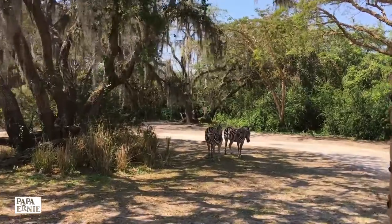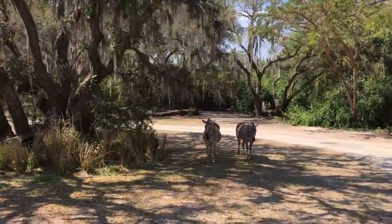Grant's zebras to your left. Fairly common. Short-legged and wide stripes. This is the plains zebra.